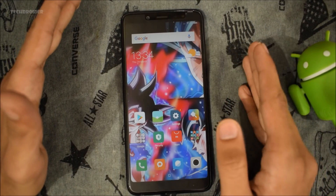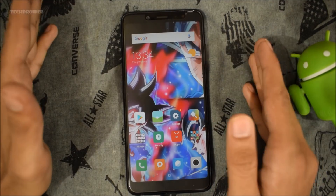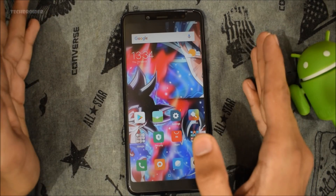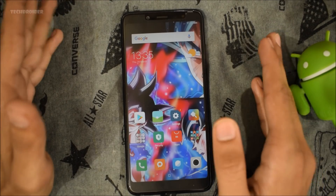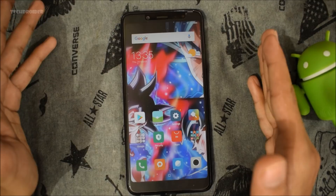Your Redmi Note 5 Pro should be running the official Android 7.1.1 Nougat. If you have already installed the Chinese 8.1 firmware, you need to downgrade your Redmi Note 5 Pro back to 7.1.1, because the global beta 8.1 will not install on top of the Chinese 8.1 firmware.